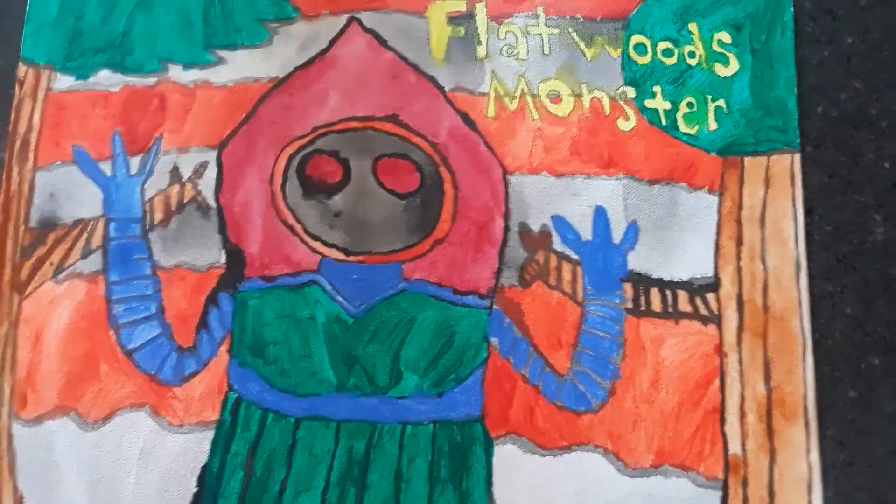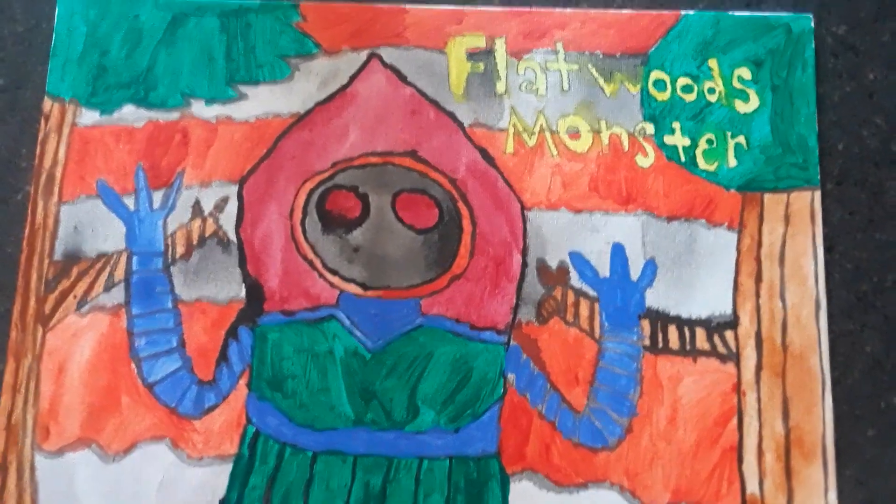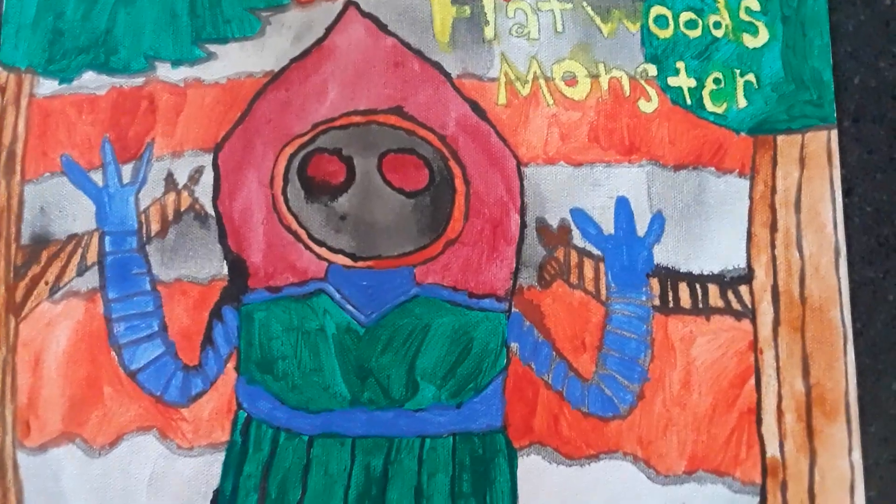I hope you guys are having an awesome time — awesome day or night or good morning where you guys are at. This is a painting I made and I will tell you guys what I did this weekend.